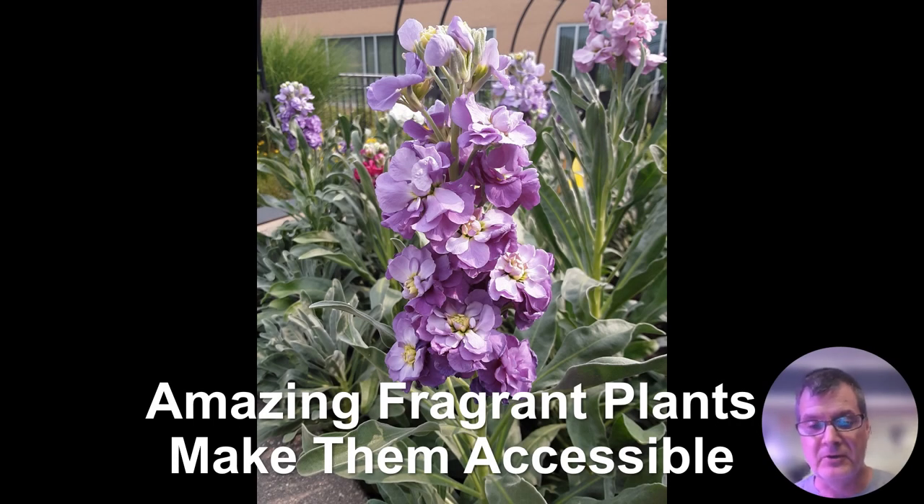Hi there, I'm Mark Dwyer and I'm here to talk to you today about amazing fragrant plants and making them accessible. Starting out with a beautiful image of Fragrant Stocks or Matthiola, an amazing perfumey scent out in the garden. The intent with the discussion today is simply to talk about a wide range of fragrant plants that can be enjoyed out in the garden, but the challenge with many user groups is making sure those plants are accessible.